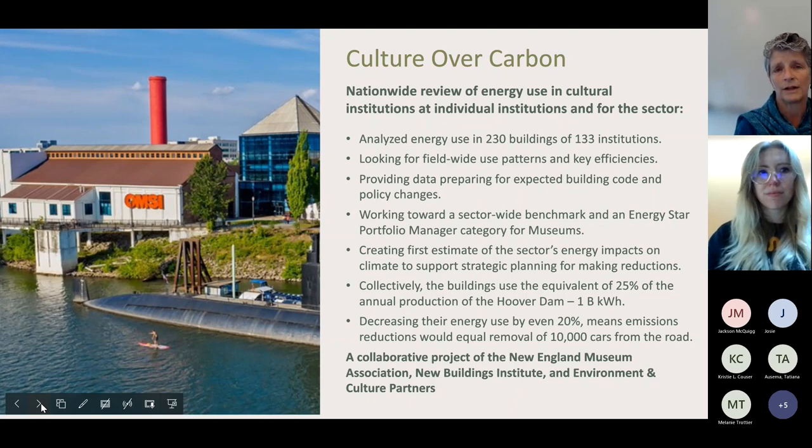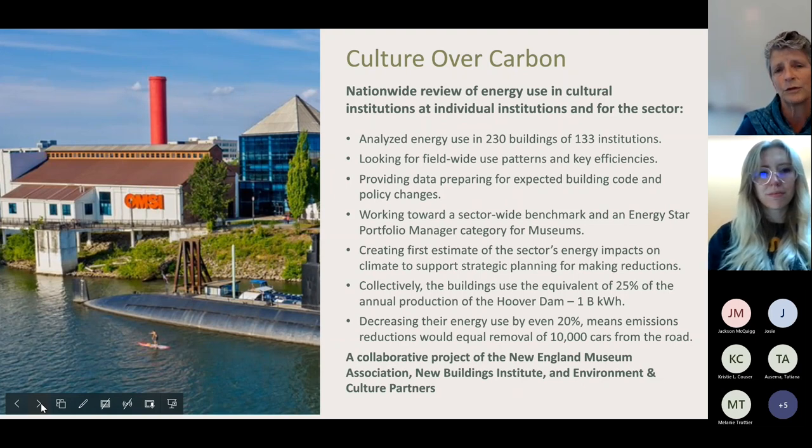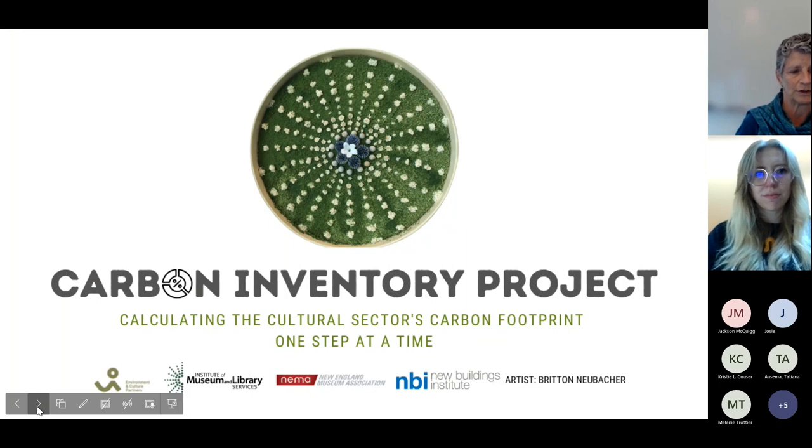Our goal is that everyone in the museum field will participate, but for the research for the Culture Over Carbon project, we've created our group and are finishing up that work. Those of you who are not part of Culture Over Carbon can participate in what came out of that project — the Carbon Inventory Project.